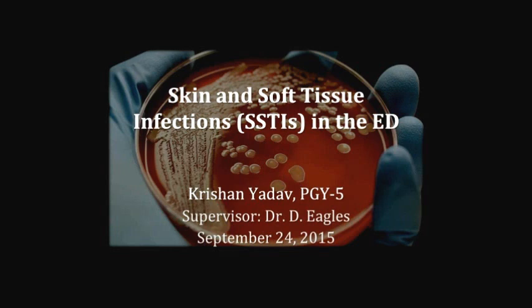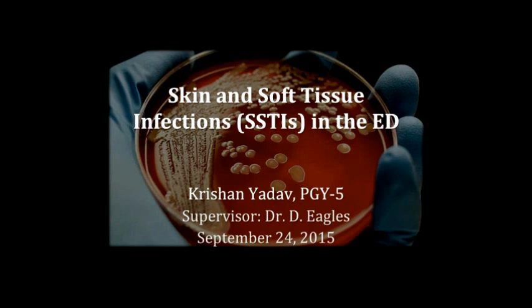Okay, everyone, I think we'll get started in the interest of time. For those of you that don't know me, my name is Christian. I'm one of the fifth-year Emergency residents here at Ottawa, and I'm pleased to talk to you today about skin and soft tissue infections in the emergency department.